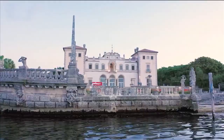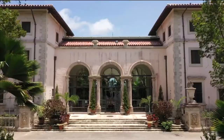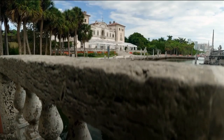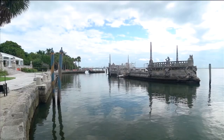Behind us, we have Vizcaya, which was built between 1914 and 1916. What we're seeing here is the front of the house — where everyone goes in today is actually the back of the house. The water being such a prominent feature became the point of focus for Deering. So when he moved in for the first time, he came by boat. And when you come up, you're also greeted — we have this barge right behind us, built with the original construction.